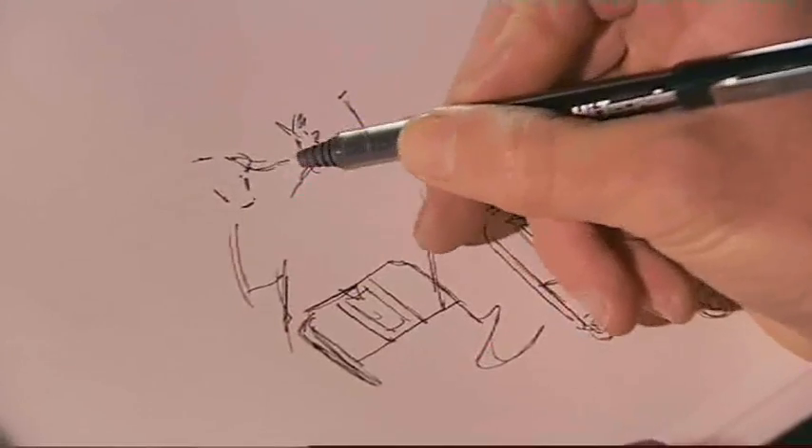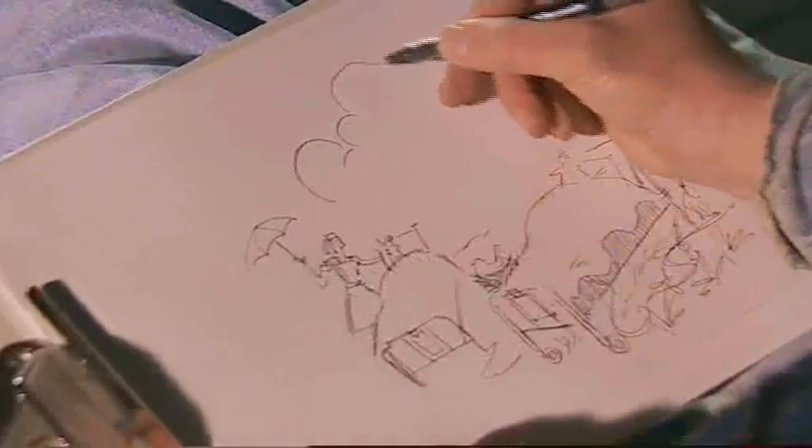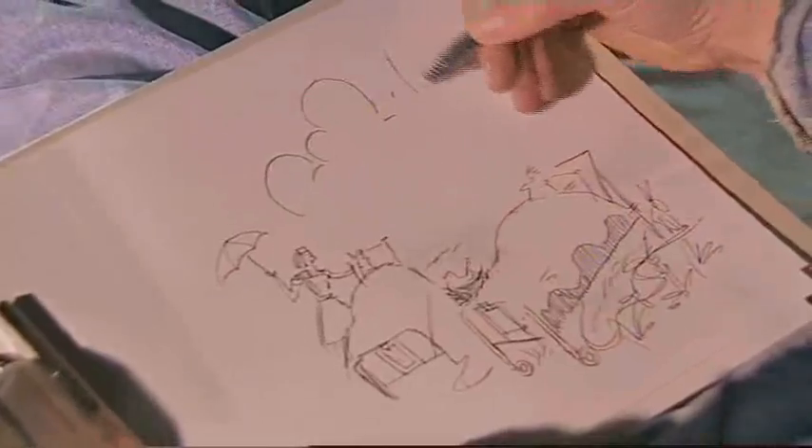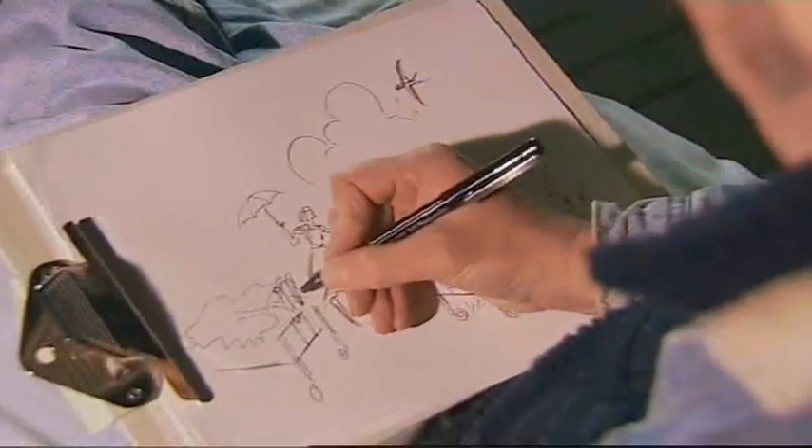Electric blankets have only been called that since the 50s. Before that, names like Warming Pad or Heated Quilt were used as they sounded safer. And I can't help thinking that any little accident in the bed in the early days could be somewhat shocking.